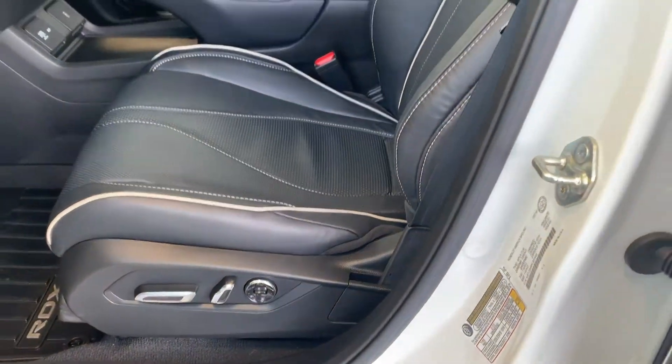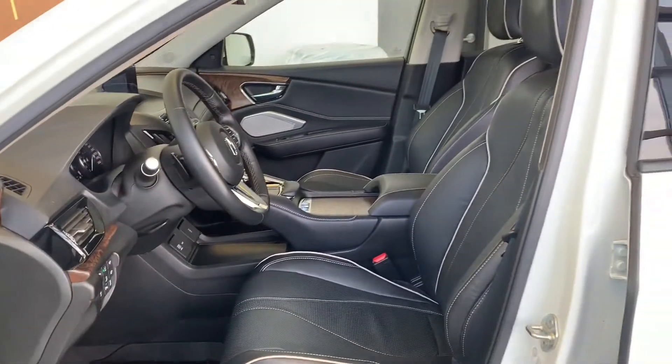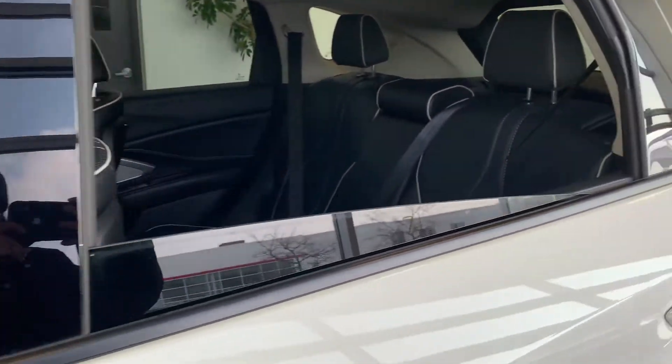With all-leather interiors, and this vehicle has been fully detailed, so come check it out here at Acura Pickering.